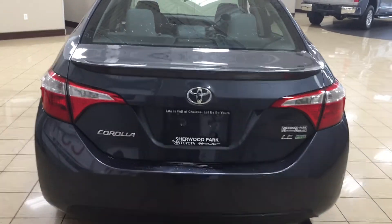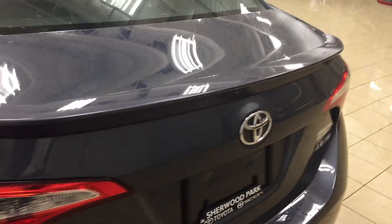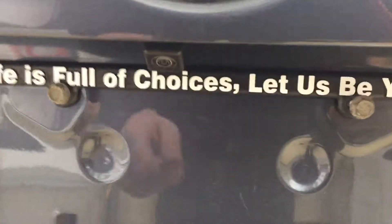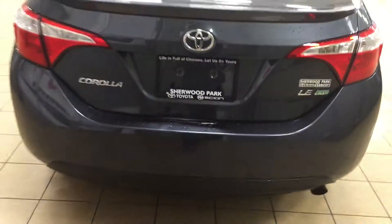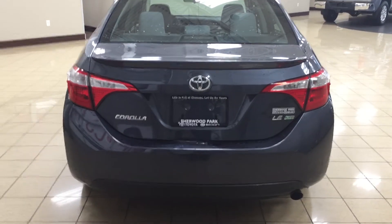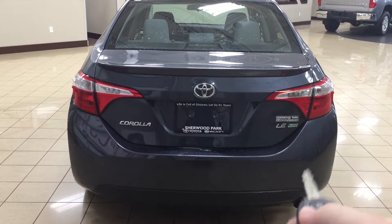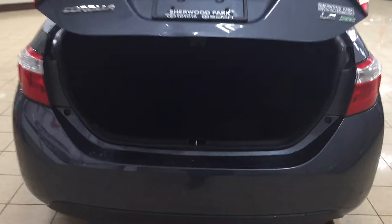Taking a look at your rear cargo area and tailgate — on your trunk you'll find your rear spoiler, and on the back of the tailgate you'll find your backup camera located just underneath the Toyota emblem. The LE Eco also has a keyless entry system and automatic trunk release. On your key fob you have your lock, unlock, trunk release, and panic button. Hold down the trunk release for approximately two seconds and it'll open automatically.